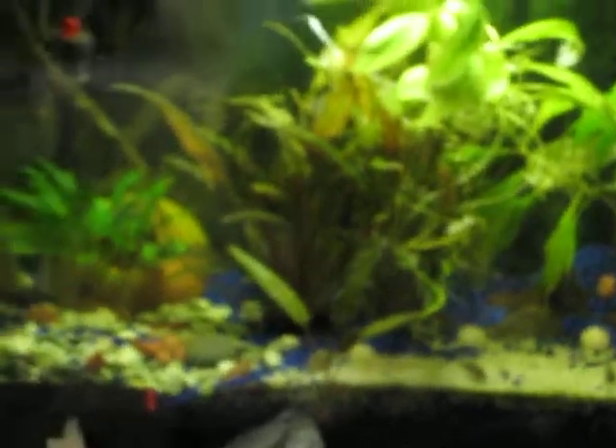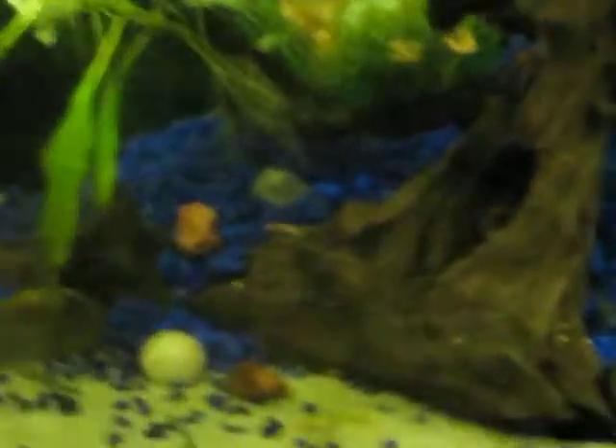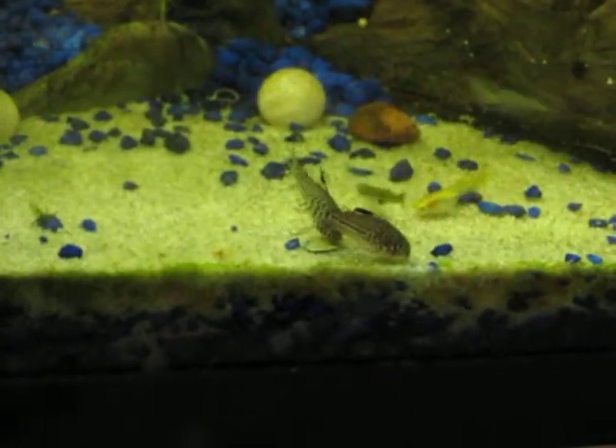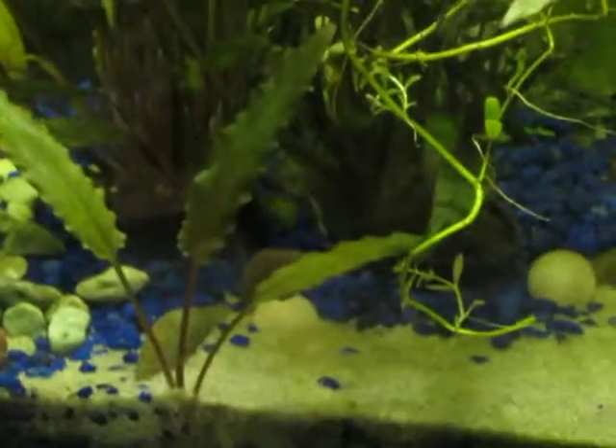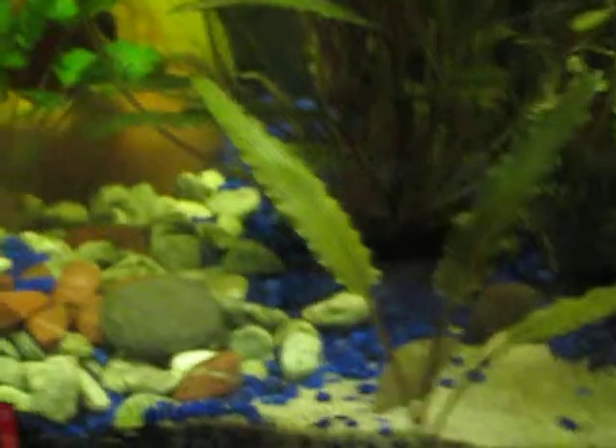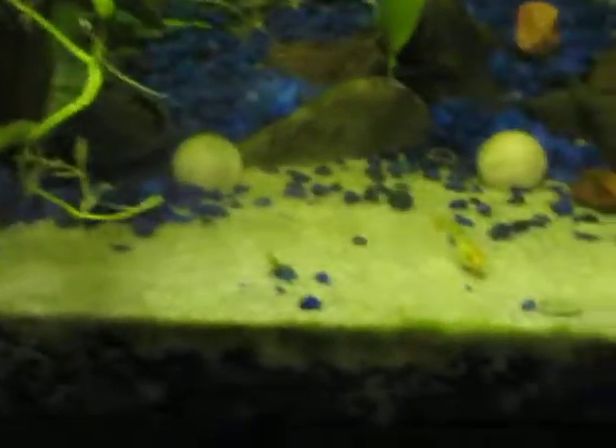I have a 20 gallon tank and it's got a number of guppies, little catfish, shrimp, and a couple of crabs, but they always hide though.